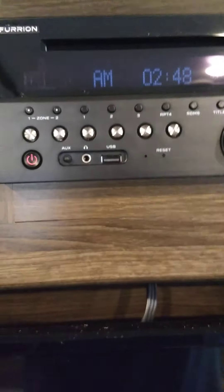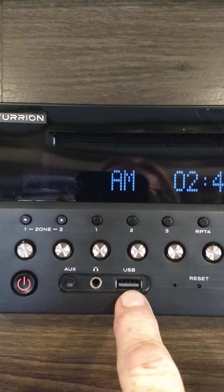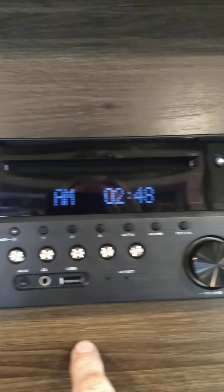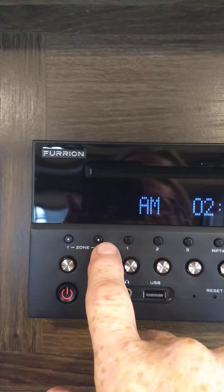Over here is your entertainment area — your radio and disc player. It plays DVDs and CDs. You can stream off this USB port, hook up wirelessly via Bluetooth and play MP3s from your phone or tablet. It has two zones: zone one is inside the trailer, zone two is outside. The TV works like any other TV, but you have to strap it into place because the bracket swings out.